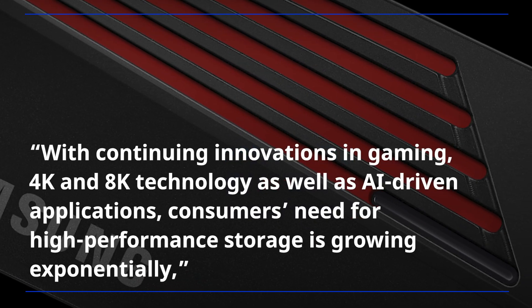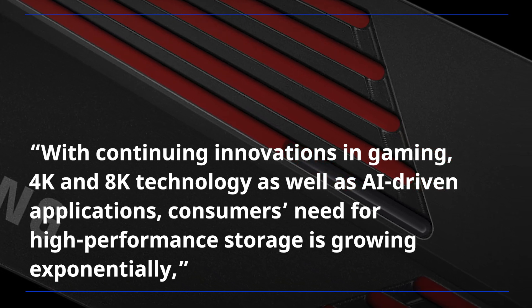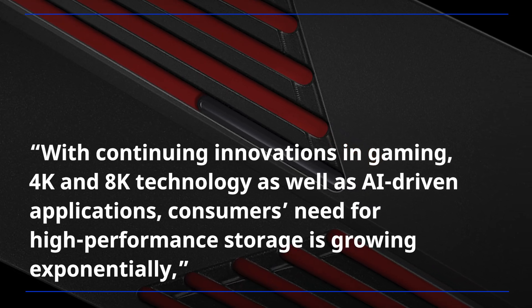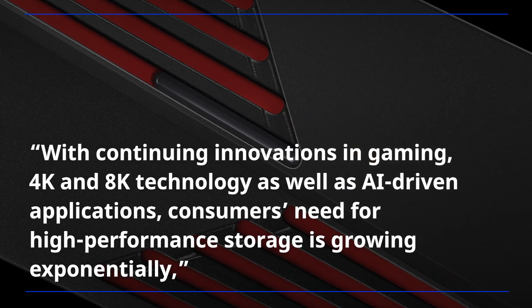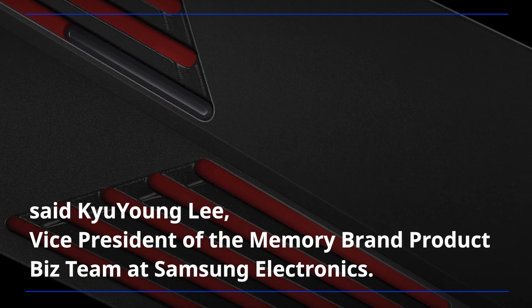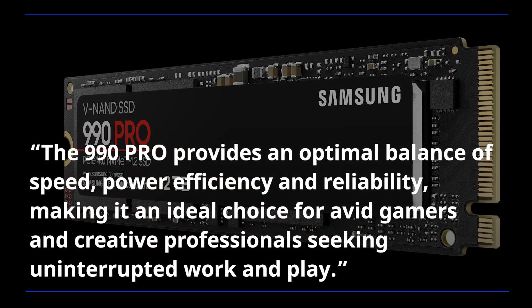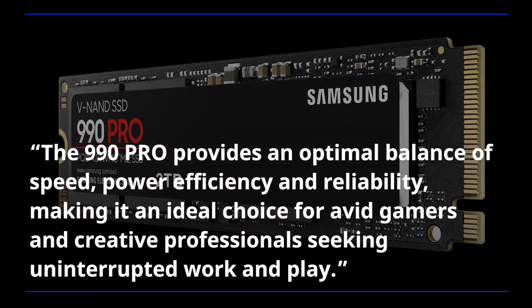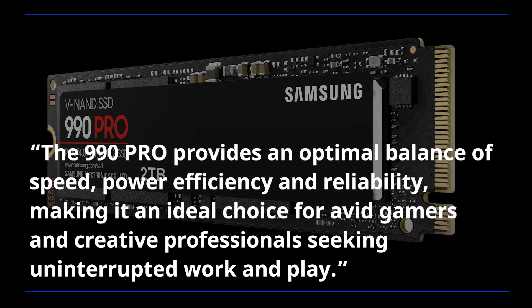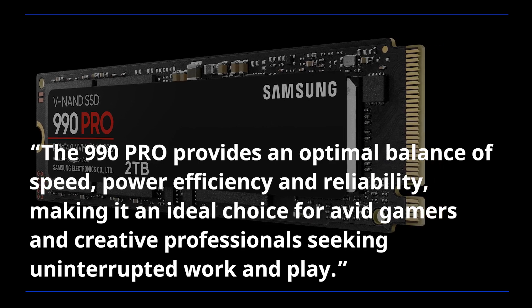With continuing innovations in gaming, 4K and 8K technology, as well as AI-driven applications, consumers' need for high-performance storage is growing exponentially, said Kyu Young Lee, vice president of the Memory Brand Product Biz team at Samsung Electronics. The 990 Pro provides an optimal balance of speed, power efficiency, and reliability, making it an ideal choice for avid gamers and creative professionals seeking uninterrupted work and play.